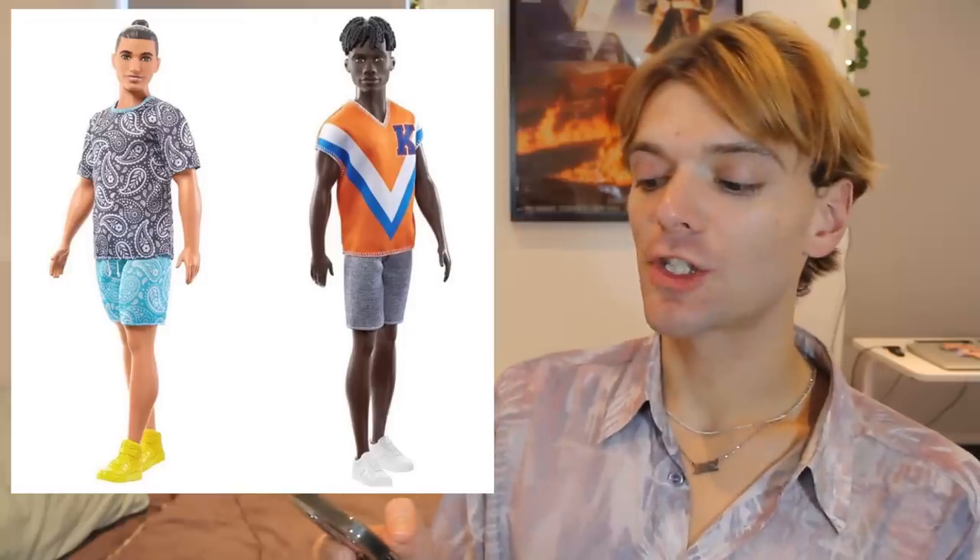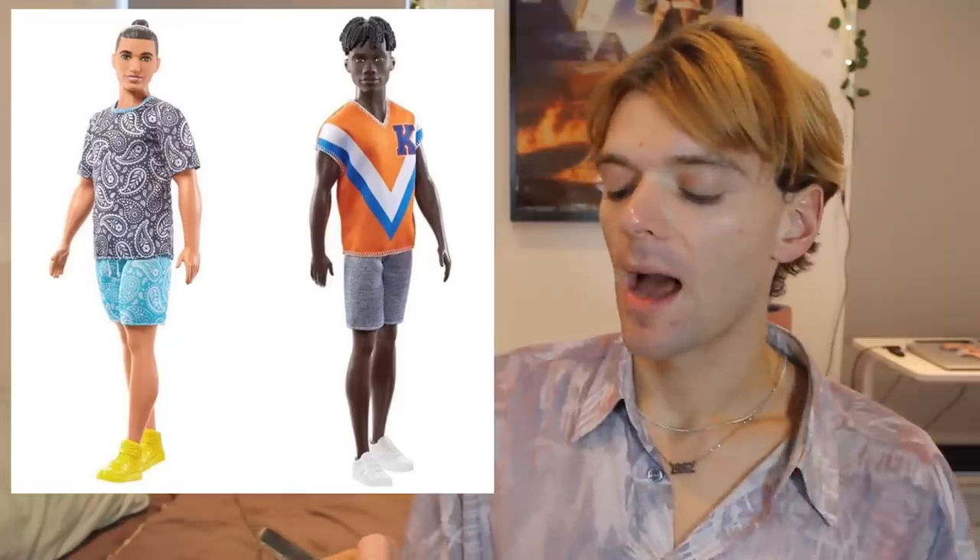Next up we have two new Ken dolls. One is wearing a t-shirt with print on and then shorts with the same print but in a different colour — I hate it when they do that, like two prints that are similar but not quite the same, it looks awful. I hate the yellow trainers. The other doll actually looks quite cool — I like his t-shirt, I like his little shorts, he's got some white trainers on. The one with his hair tied up just looks really out of date. I just hate that outfit, it looks really cringe.